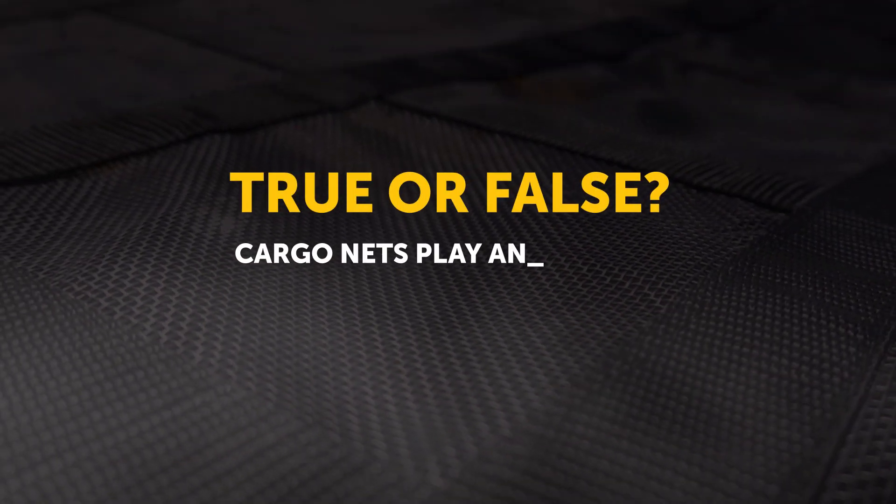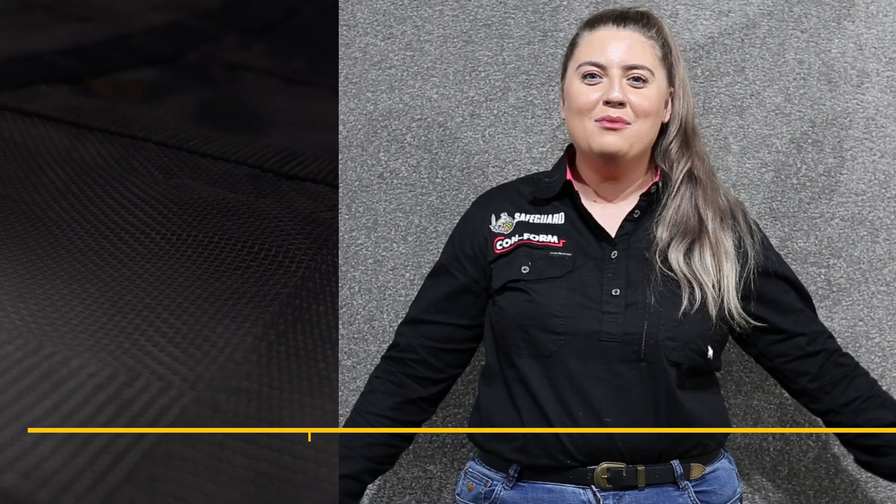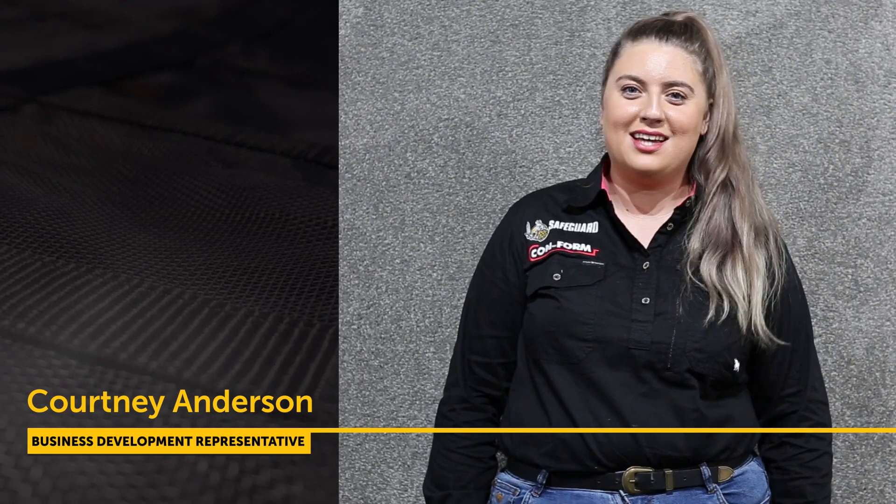True or false? Cargo nets play an essential role when travelling with cargo loads on a vehicle. Hi, I'm Courtney and today we're going to be talking about the importance of cargo nets as well as cargo straps.